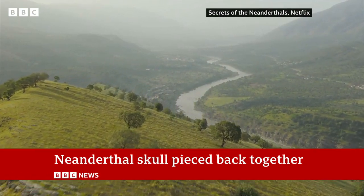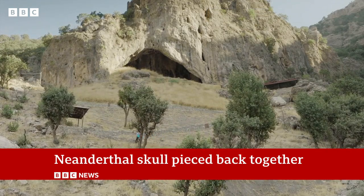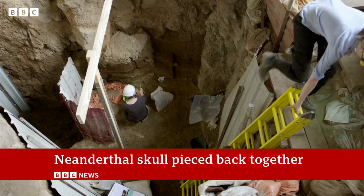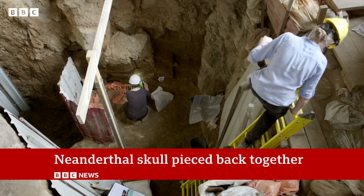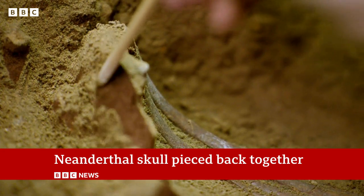The skeleton was discovered in a cave in the Kurdistan region of Iraq. The excavation was followed by a documentary team. Archaeologists have been unearthing Neanderthal remains there since the 1950s, and they've found bones from at least ten individuals.